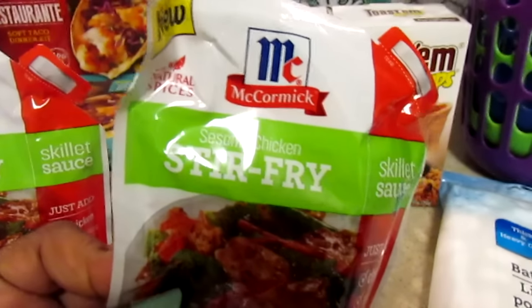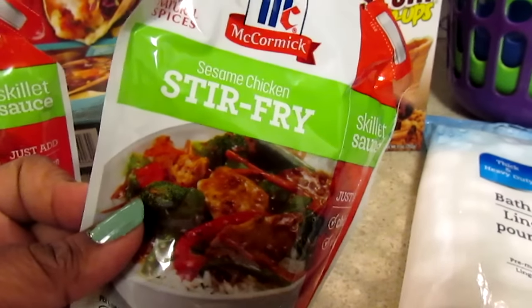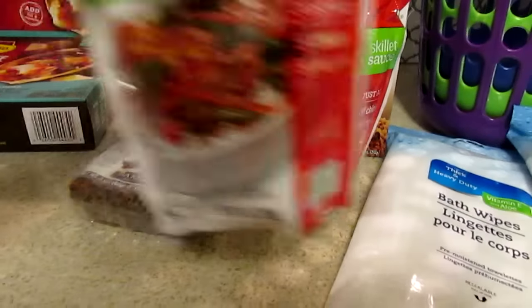I saw these McCormick different skillet sauce pouches that they had, but the only one I thought I would like best was the sesame chicken stir fry. So I picked up two of those — we may try this one day this week and see how it is.